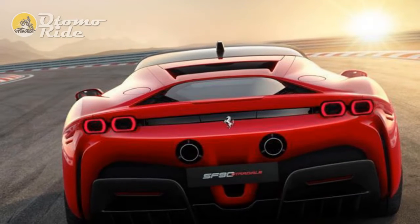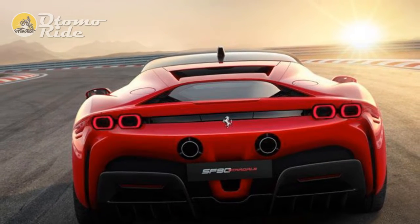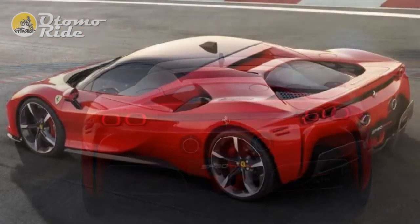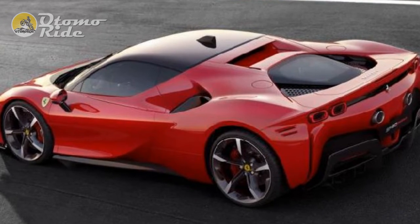With this car, Ferrari has put a V8 engine in its top dog series production model for the first time in 72 years. This is also the first four-wheel drive sports car in Maranello's history, if we count the FF and GTC4 Lusso as grand tourers.